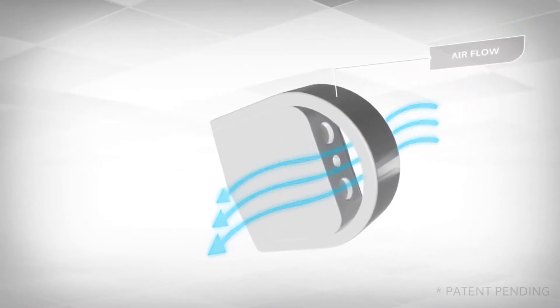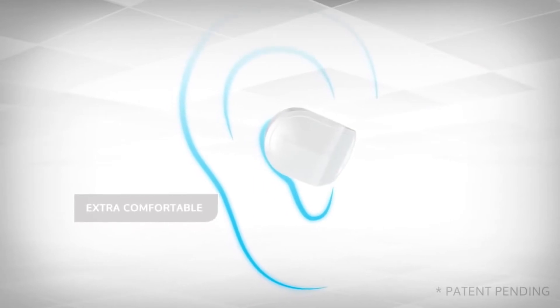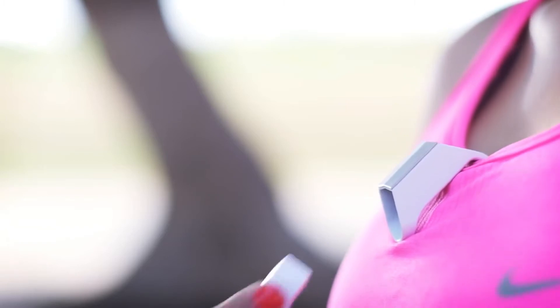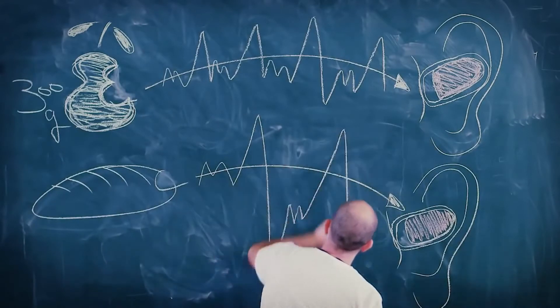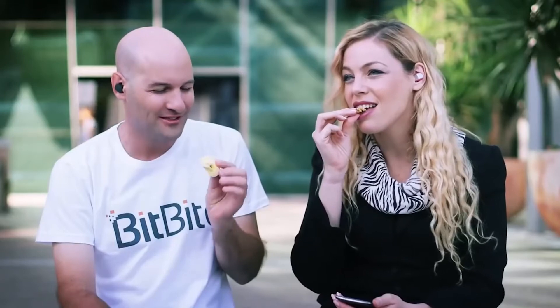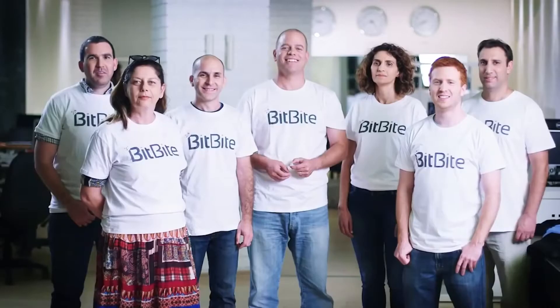It determines when, where, and what the user eats. Thanks to the analysis of this data, the device can send dietary advice in real time. For example, it can offer a suitable menu before you start your meal. The gadget is compatible with iOS and Android, and costs about $100.